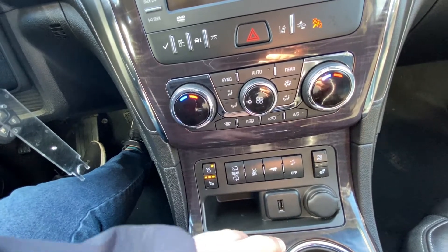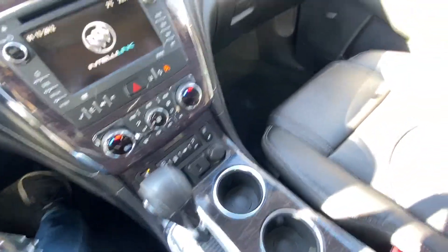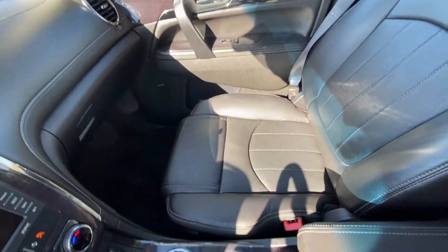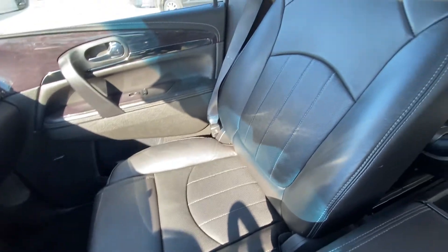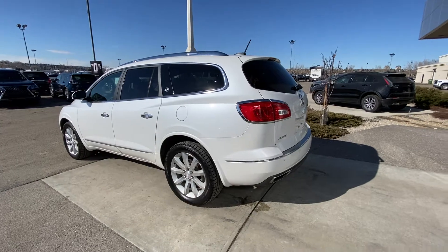We also have trailer mode and adjustable height for your trunk. The all-black interior features a locking glove box and a Bose premium sound system. Take a look at those beautiful leather heated and ventilated seats in the Buick Enclave.